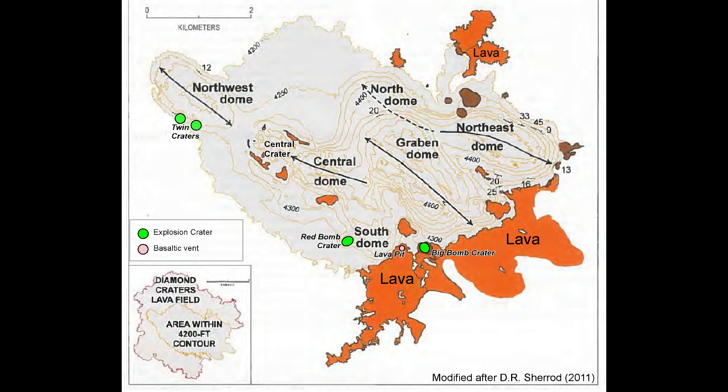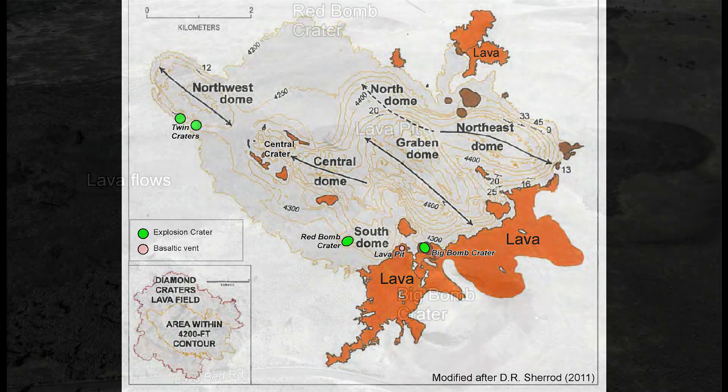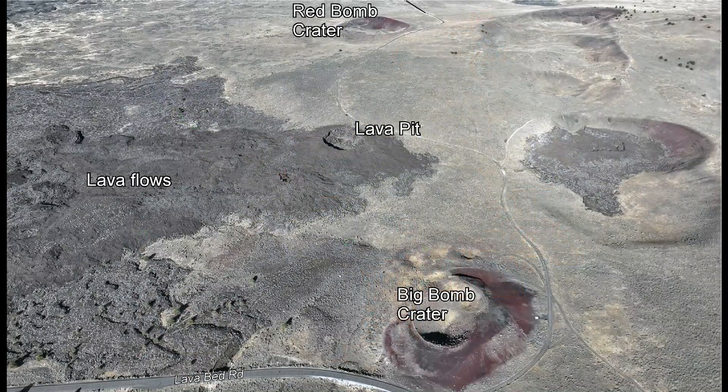Many explosive volcanic craters formed when rising hot magma encountered shallow groundwater, creating powerful steam explosions that left behind depression craters rimmed with ejecta upon the surface. Two excellent examples of explosion craters lie along the auto-tour route at Big Bomb and Red Bomb Craters. Multiple explosion craters also developed in this area when underground molten magma explosively interacted with the shallow groundwater.